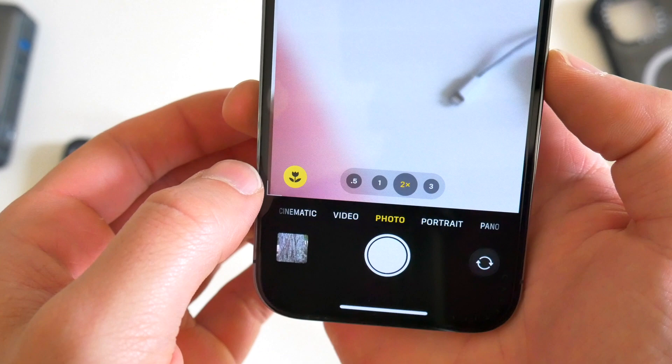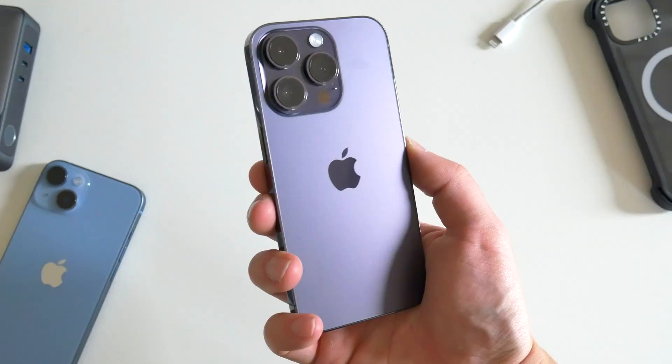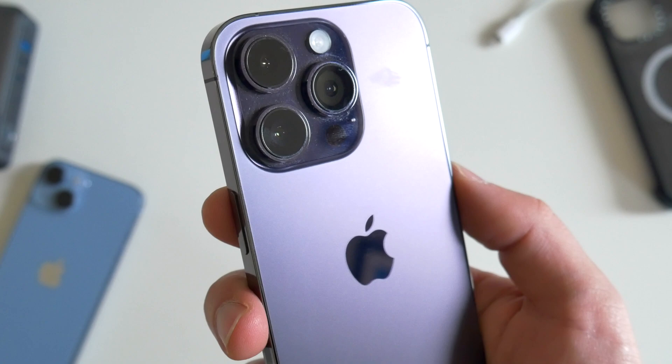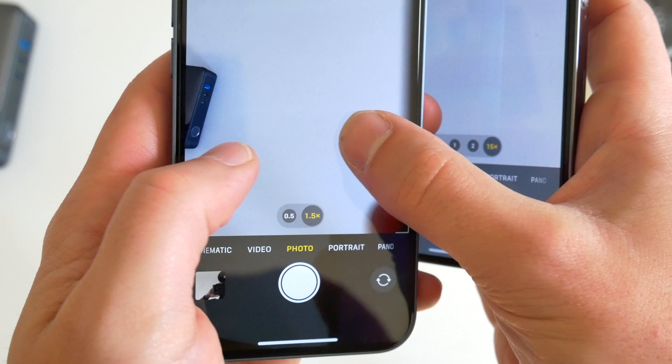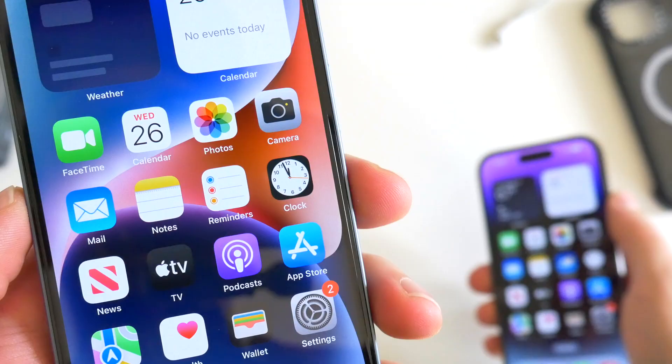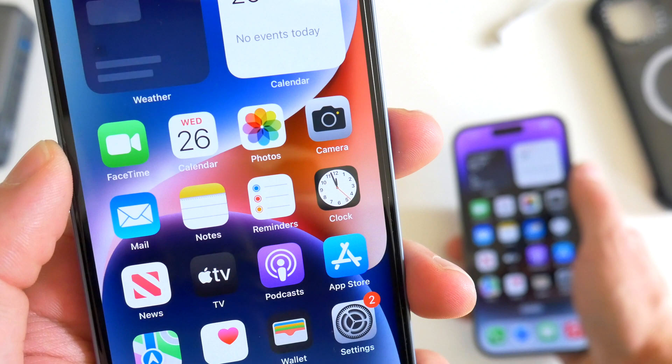The Pro uses the ultra-wide lens to automatically enable better super close-up images. The regular 14 doesn't have any macro mode, so if you're taking a picture of something small or something up close, the 14 Pro is going to be the better option. The Pro also has a third lens that the regular 14 doesn't — a telephoto lens — giving you three times optical zoom, 15 times digital zoom, and additional portrait picture modes. With the selfie cameras, as far as I'm aware, there's no difference hardware-wise between the two phones, and I'll show you some picture samples that should confirm that.